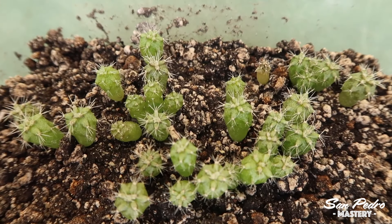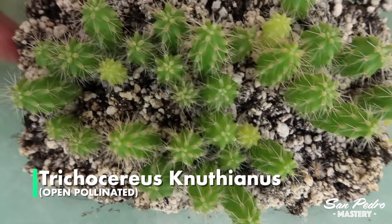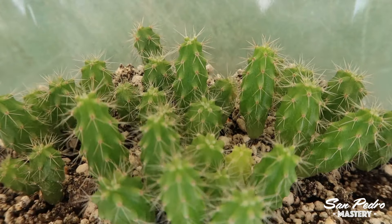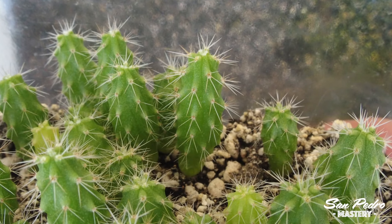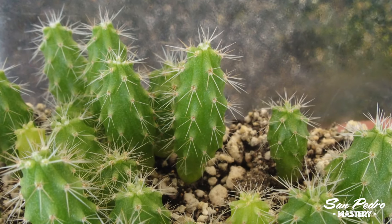Here is another batch of Taquimbalensis that I did a month after the previous one, so these are only 3 months old. The difference with the ones you've just seen before is striking — they are much smaller, but you can already recognize them as Taquimbalensis. Now we have the Knutianus. On these, the ribs can already be distinguished. The Knutianus is one of my favorite trichocereus plants looks-wise, especially this strain, which once adult has very long spines — very unique. It looks like spines from a Bridgesii in fact. I've never seen another Knutianus looking like this.